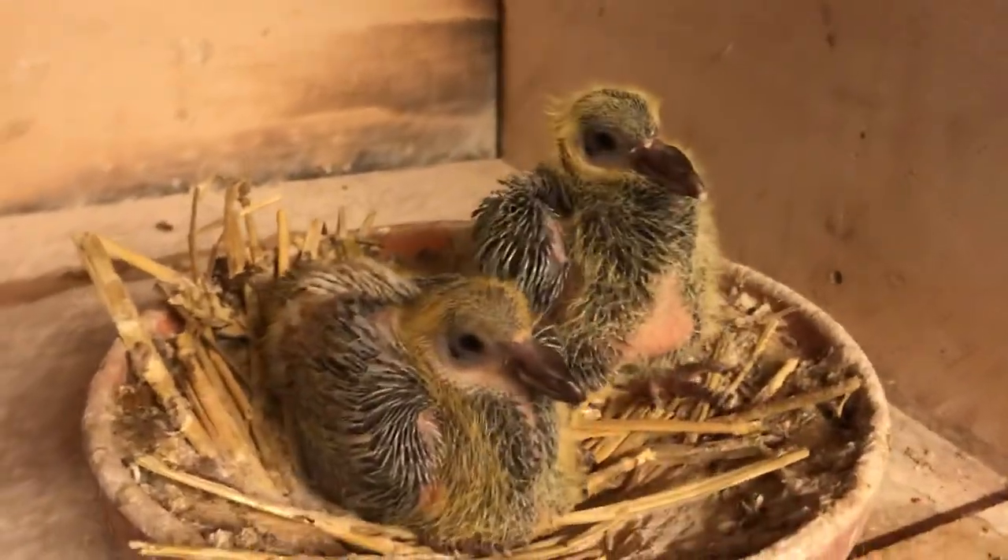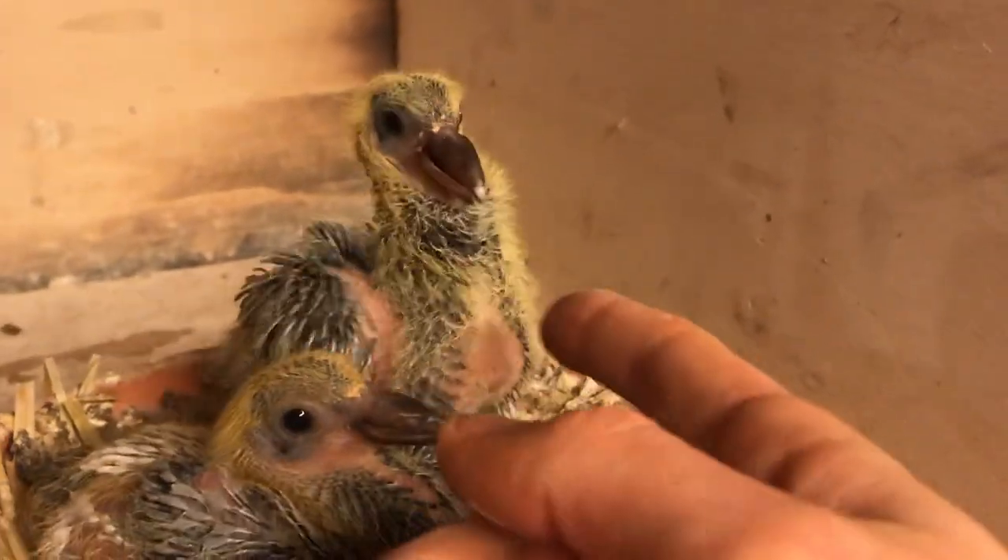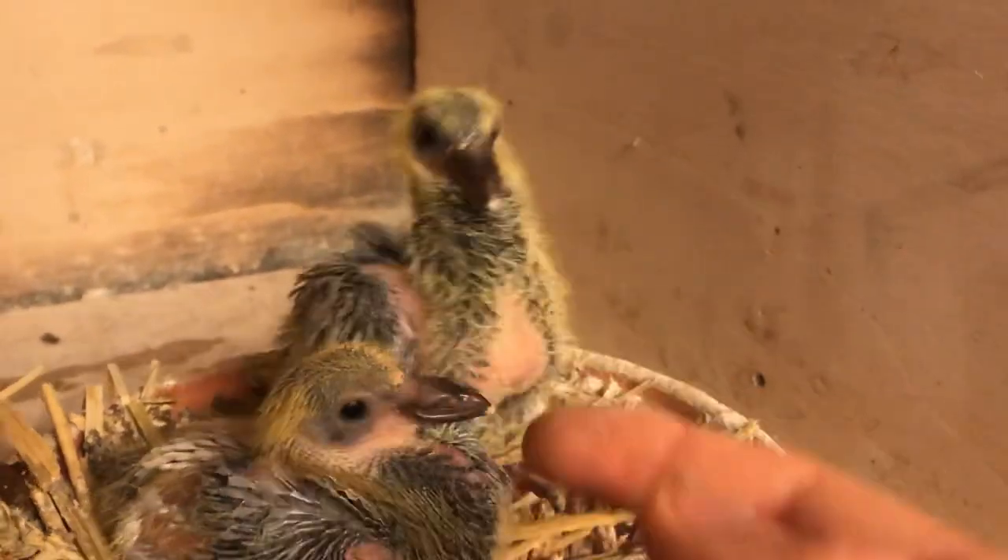These are both from blue bar parents, so they look like they're gonna be blue bar as well. Look how mad he gets already.